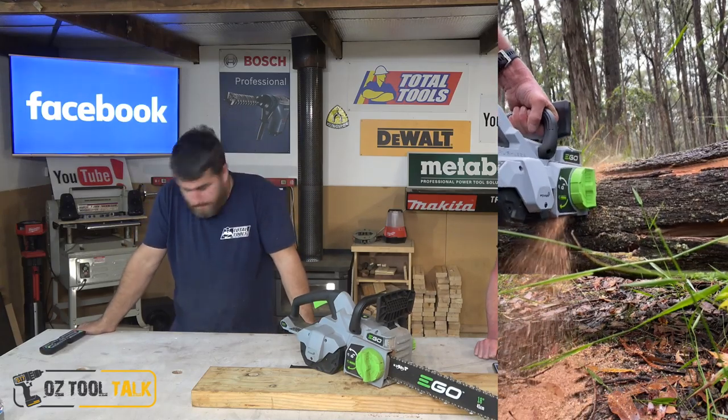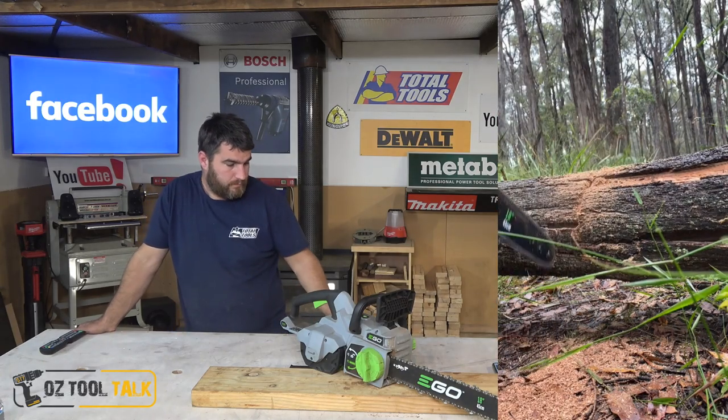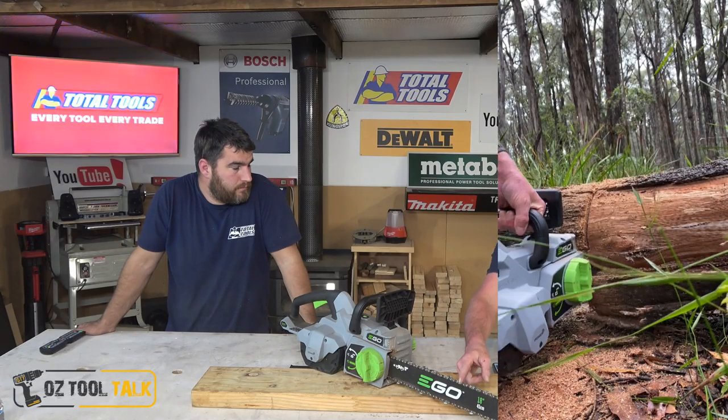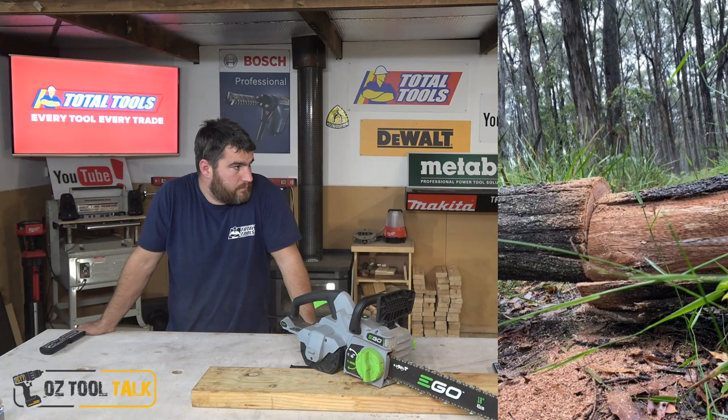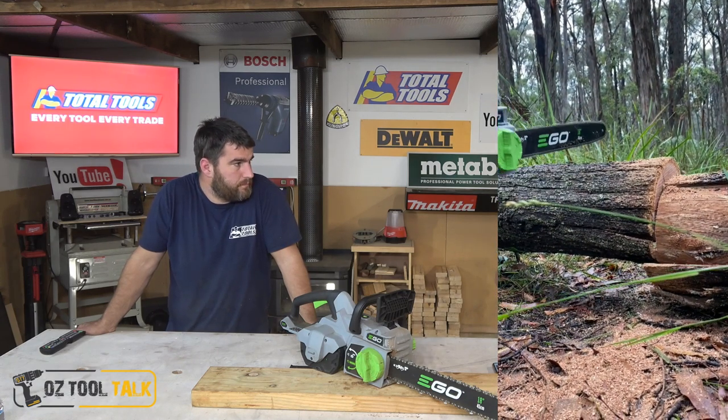This one took our pick for the most powerful chainsaw - very very impressive. One thing we did have to note on the comparison, and we'll also note here: when we did a couple of the key tests, we did have a non-genuine chain on it. It was from a mower store. This chain is super impressive.